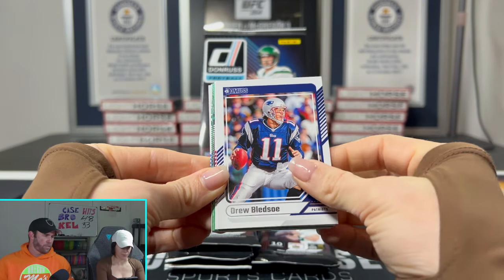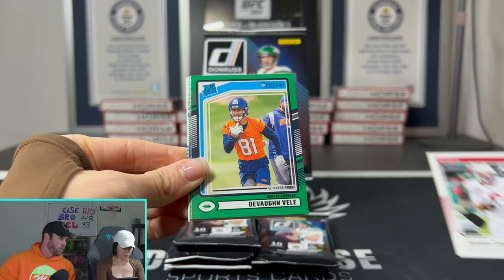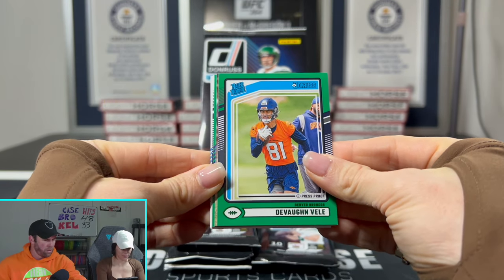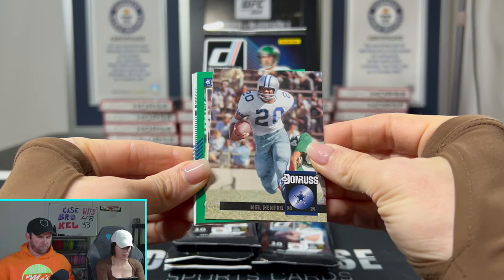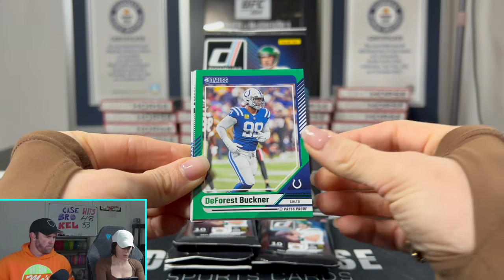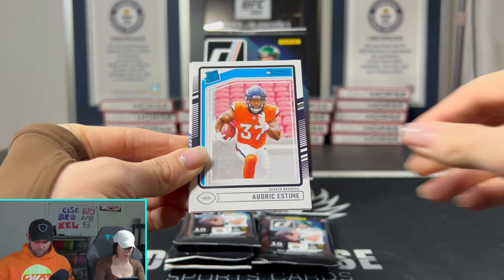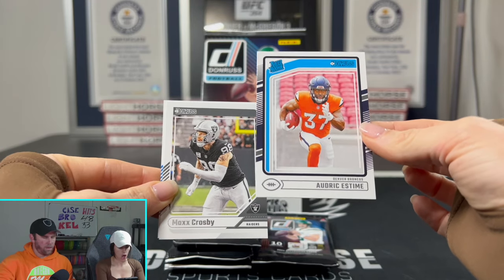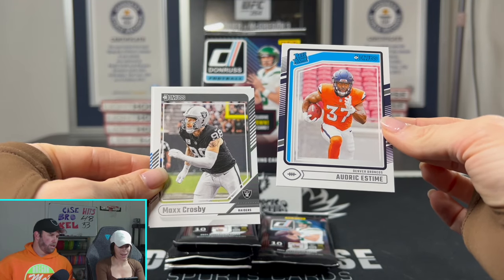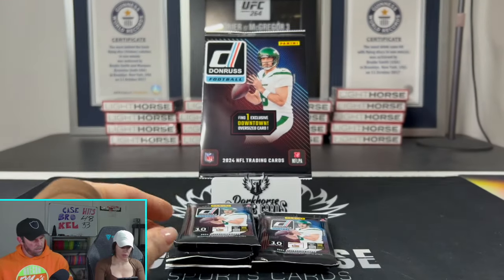Why you really rip this product is for those Optic Preview red Pandoras — those things are absolutely beautiful. That is what we're looking for. We got Mel Renfro, Hall of Famer for the Cowboys. Forrest Buckner. And here's our rookie — Audrick Estime. There are a lot of crazy rookies. Also Maxx Crosby and Rashawn Slater.